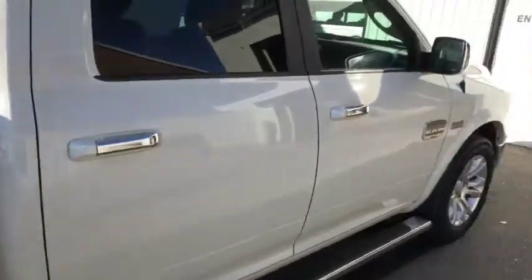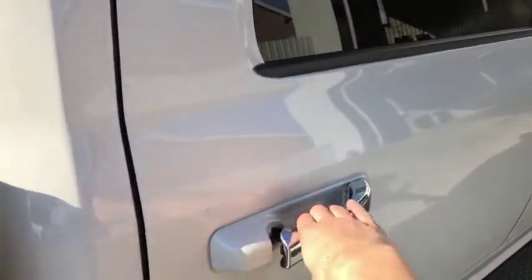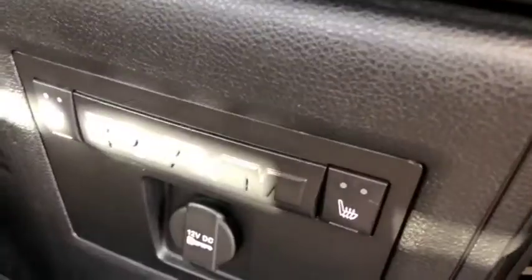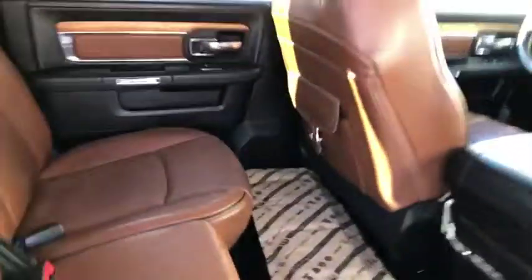We'll take a quick peek inside the back here. It being a Longhorn, you do get the brown Longhorn interior, with Longhorn branding right into the back seats as well. You also get heated seats in the rear, which is always a nice feature to have.